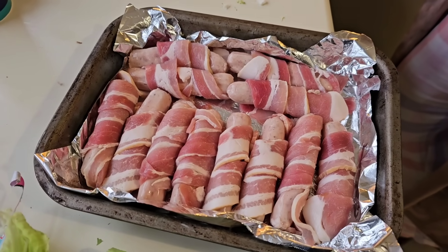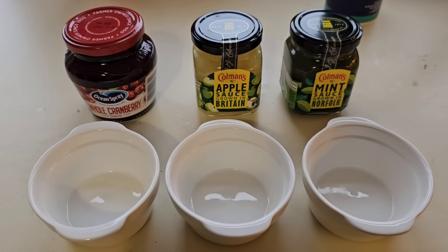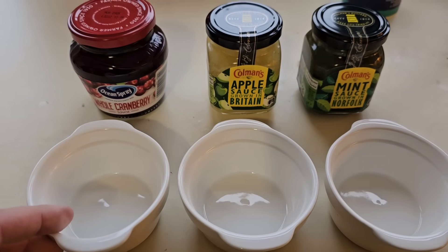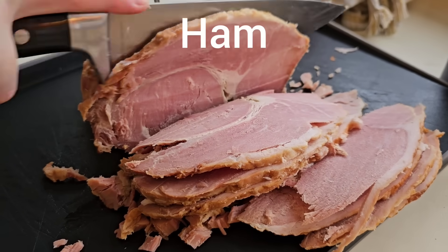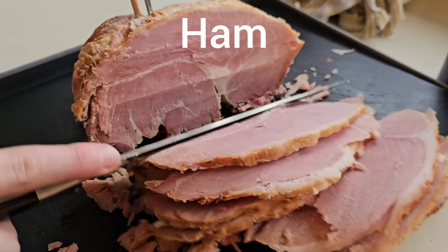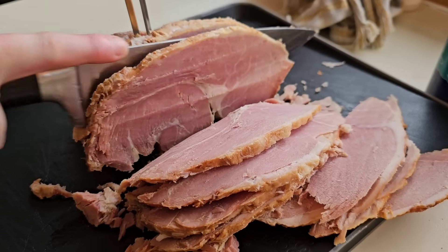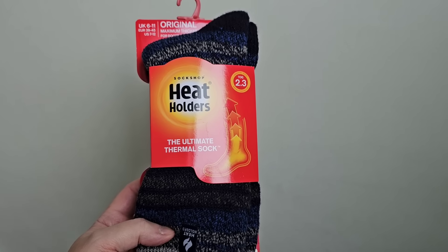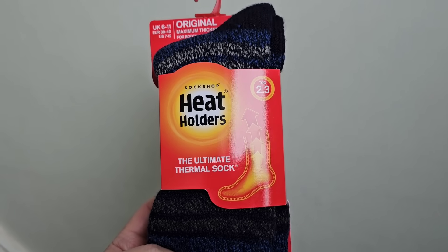You can't have a dinner without pigs in blankets! We're going posh — we've got some little pots for our sauces. And it wouldn't be Christmas without socks, would it? These are really good socks.